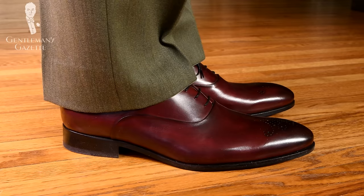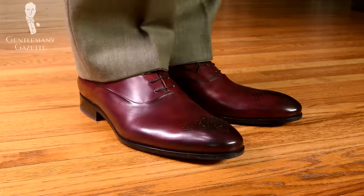Welcome back to the Gentleman's Gazette! In today's video, we discuss pant breaks. We explain what they are, why they are so important to your overall appearance, how you can ensure to get exactly the pant break you want every single time, and what you have to consider when you have your alterations tailor lengthen or shorten your hem.